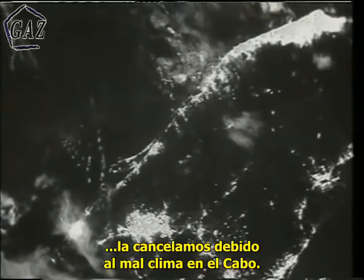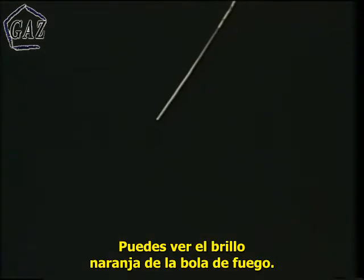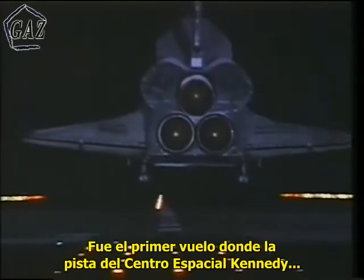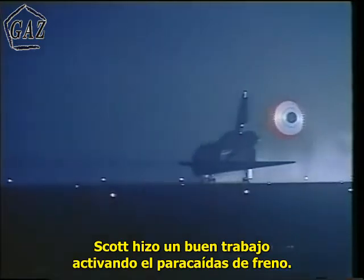Our first landing opportunity was waved off due to bad weather at the Cape, but we didn't mind — we got this extra view of Florida flying over, with Orlando and the Cape and Miami visible. This is what it looks like inside during a night entry — you get flashes from the plasma in the overhead windows that light up the inside of the ship, and you can see the orange glow from the fireball. That's what it looks like from the outside. This was the first flight at Kennedy Space Center where we had centerline lights on the runway — a really nice addition that gave me a good feel during landing and rollout.